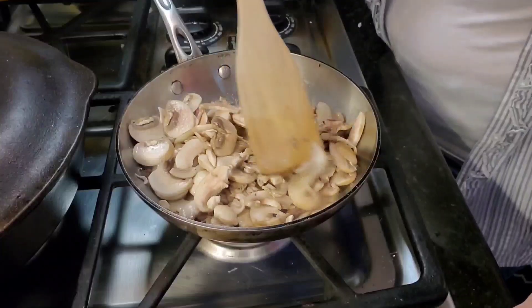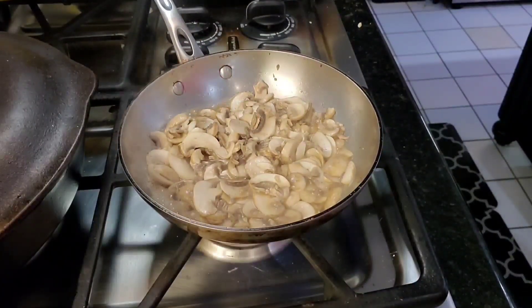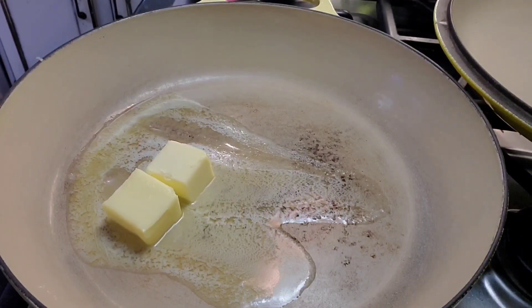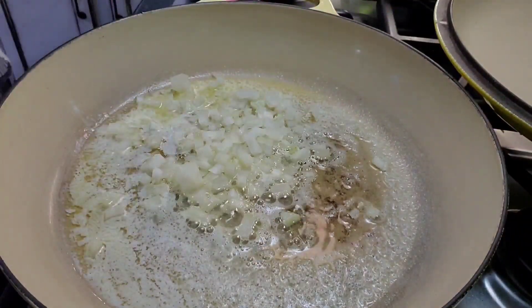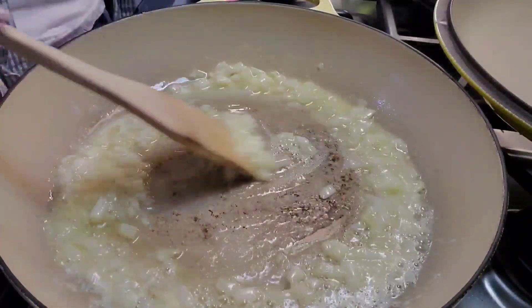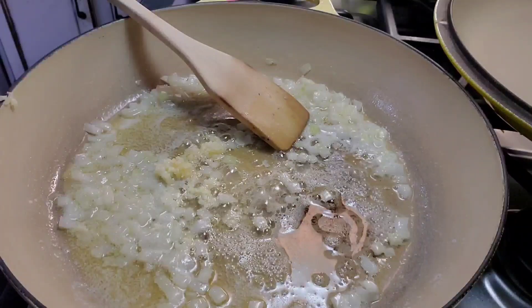Cook the mushrooms for three to four minutes. As they're breaking down, add a little bit of salt and mix well. While that's cooking, start another pan to make the creamy sauce. Add four tablespoons of melted butter and one-fourth of a cup of diced onions — small diced. If you can find a shallot, that would be great. You could use one-fourth of a cup of diced shallots, but today I'm just using onions.